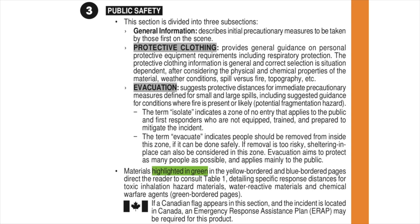The public safety information is divided into three sections: general information, which describes the initial precautionary measures for those first on the scene; protective clothing guidance; and suggested evacuation distances. In this section, the term "isolate" means a zone of non-entry unless you are properly trained, equipped, and ready to begin mitigation efforts. However, the term "evacuate" indicates people should be removed from this area if it is safe to do so.